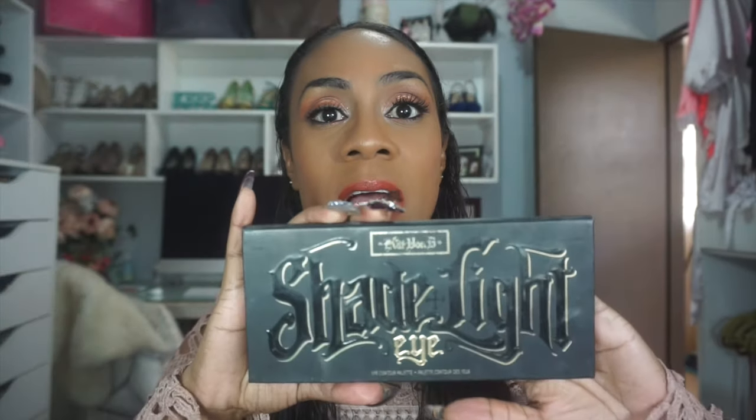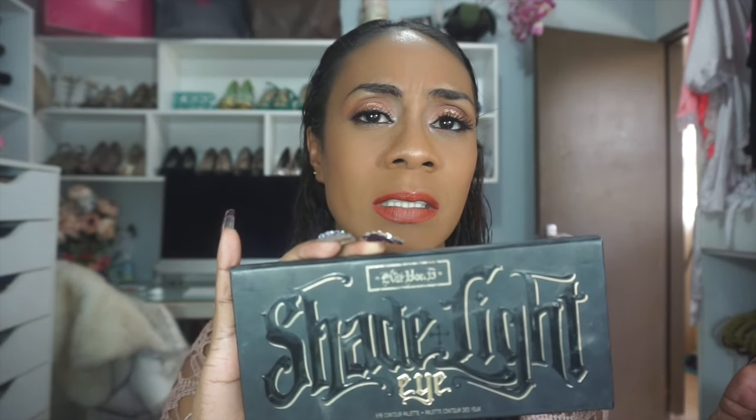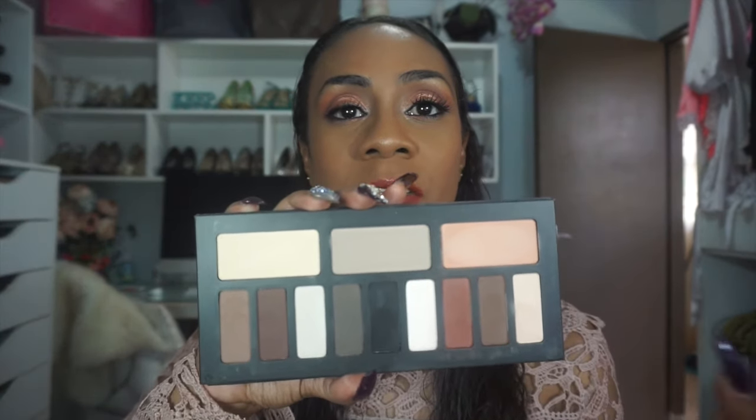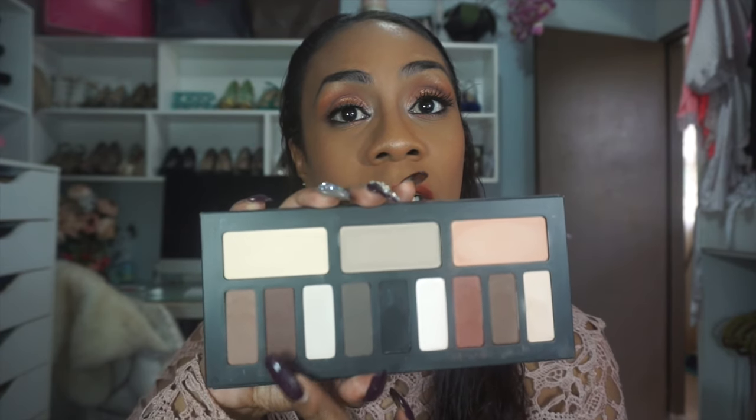The next palette is like the ultimate matte palette — the matte of all mattes that is reasonably priced. It is the Kat Von D Shade and Light Eye Contour. I think this retails for $36 US — correct me if I'm wrong. This palette has an array of mattes where you can create a warm, cool, or neutral matte eyeshadow look. It's a very good palette. I need to use it more often; it's just that I have so many palettes and I sometimes get a little overwhelmed.